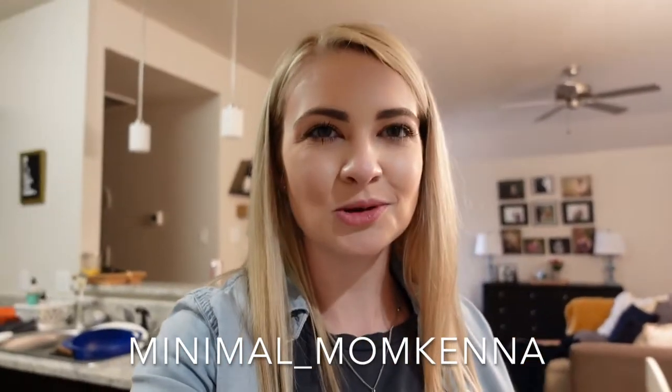Make sure you go check out my Instagram, @minimalmomkenna. I'm super excited to show you some fun things going on over there — room makeovers that will be coming to this channel soon. If you're new here, I'd love it if you'd subscribe and hit the bell notification button so you get notified when I post, which is Mondays at 9 a.m. Thank you guys so much for watching — I love you guys so much and I'll see you in the next video. Bye!